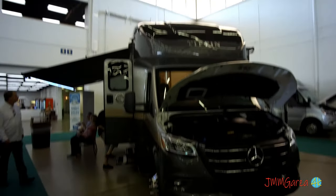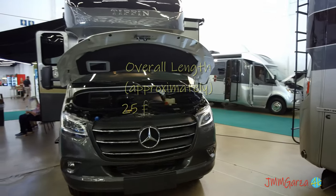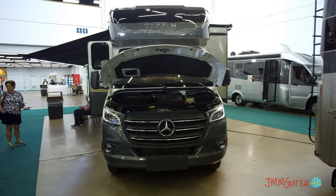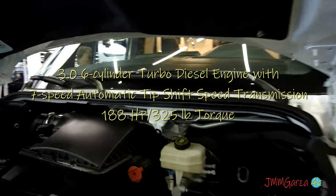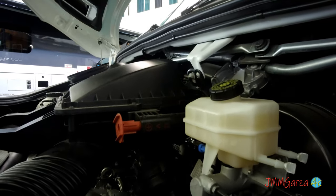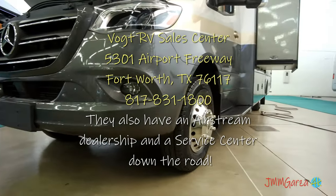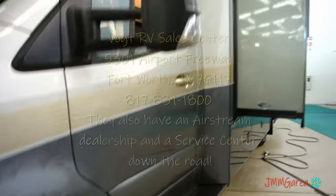I really like this Tiffin Wayfair. This unit will fit in any national park pretty much, or a state park — there are sometimes length restrictions and this one should fit the bill. You can see this unit at Vought RV Sales in Fort Worth and of course at your local Tiffin Motorhome Specialist.